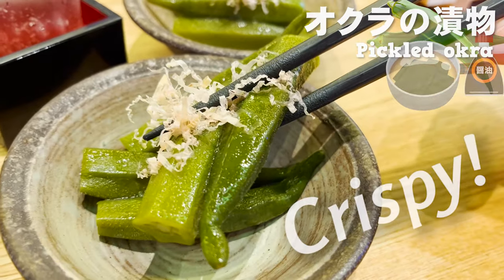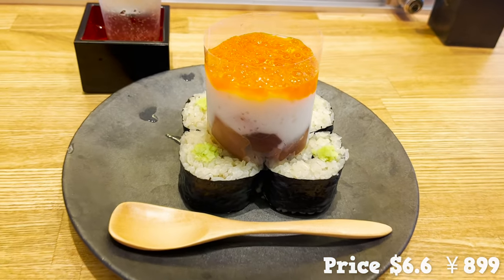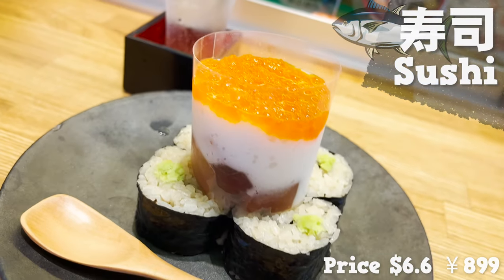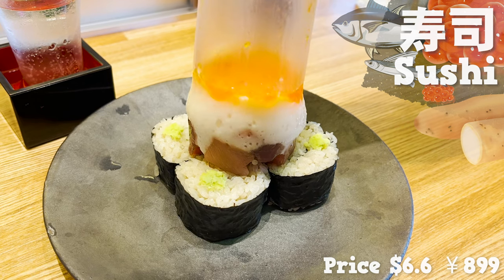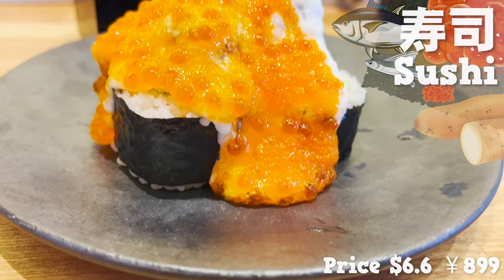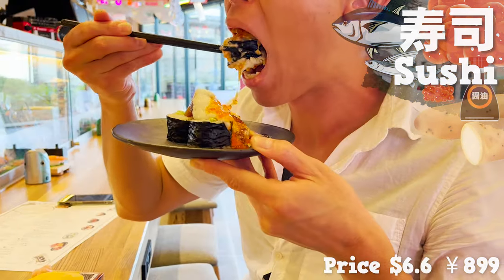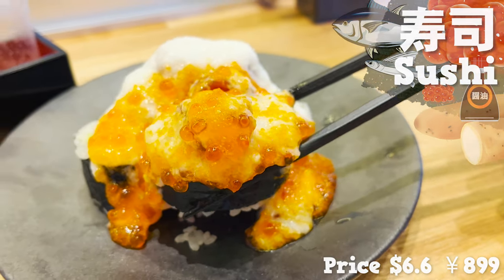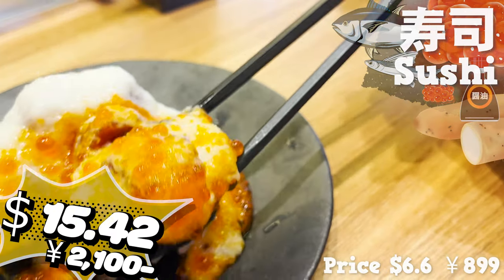Otoshi is here — this restaurant's otoshi is pickled okra, pickled in soy sauce and dashi. The crispy texture is great and it has a flavor of bonito flakes. The sushi we ordered is here — this is seaweed rolled sushi topped with tuna, Japanese yam, salmon roe, and flying fish roe. You take the film off before you eat. There's plenty of salmon roe — it's irresistible! The tuna and salmon roe have soy sauce on, so you don't have to add anything. The Japanese yam is creamy and yummy, and the plump texture of flying fish roe adds a good accent. It is both fancy and delicious!